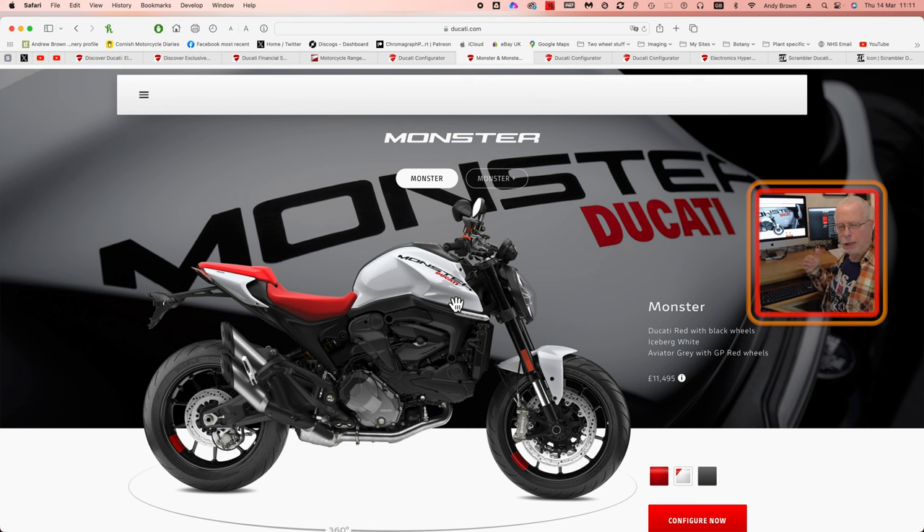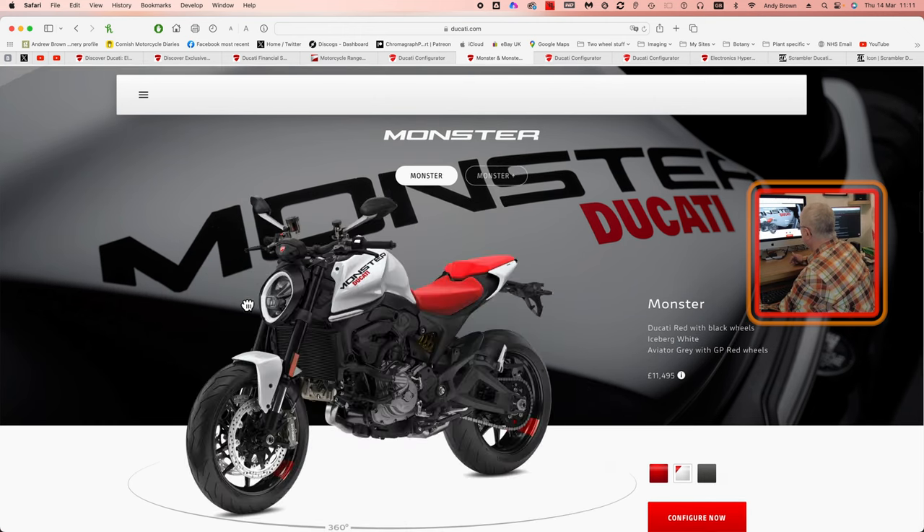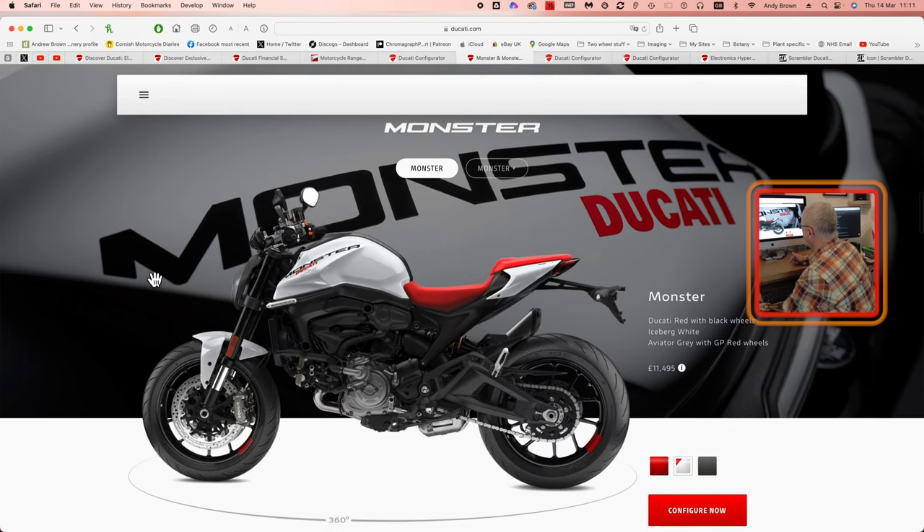There's also a good 360-degree view on the website, and they also do top-down views as well, which BMW and Triumph were very poor at. I think you need that top-down view because that's your view when riding — that's what you see. And if you don't like it, if something about the instrument panel or the tank is putting you off, then you're not going to enjoy riding the bike.